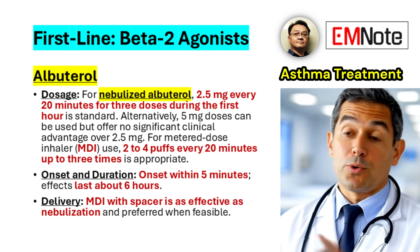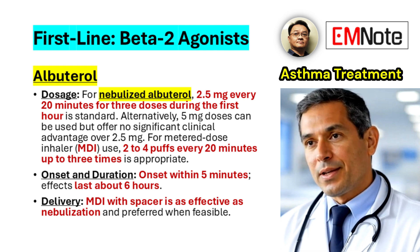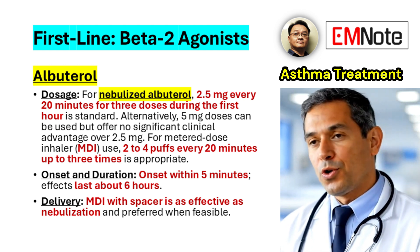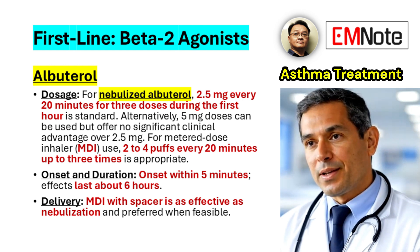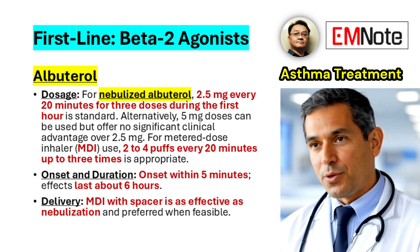When using a metered-dose inhaler (MDI), patients should receive 2 to 4 puffs every 20 minutes for up to 3 doses initially. The onset of action for albuterol is rapid, typically within 5 minutes, and its effects last for approximately 6 hours.